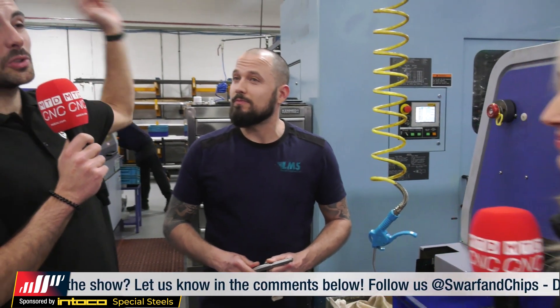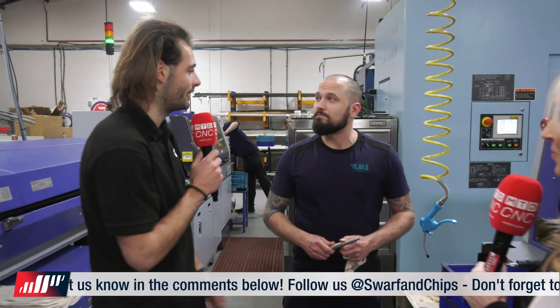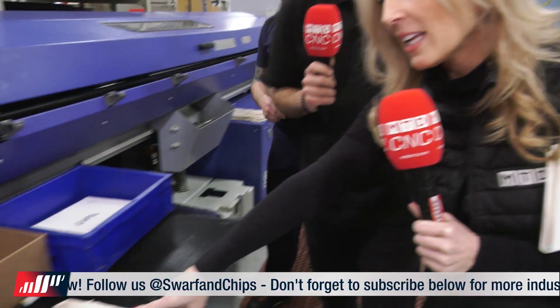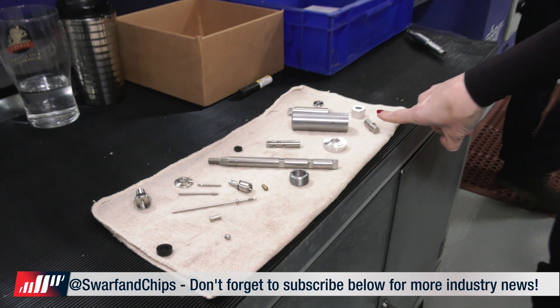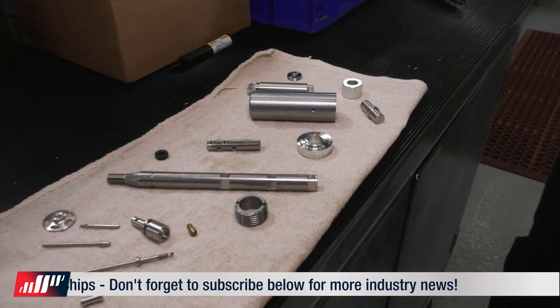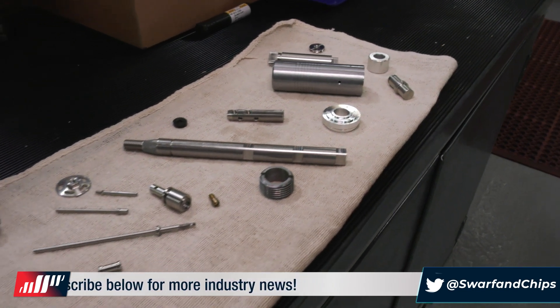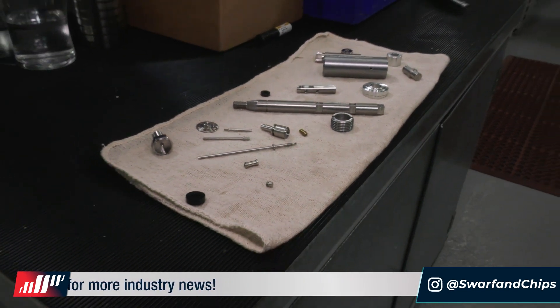And that's why you've got investment in automation in turning, milling, sliding head, and fixed head. Thanks, Scott. There are some parts here as well. If you just want to have a little look - Scott has kindly laid out lots of the parts that he's making on the sliding head. I find that the size of parts and sliding head machining is absolutely amazing - these tiny little parts. It's almost like watchmaking parts. Well, that's where it all started.